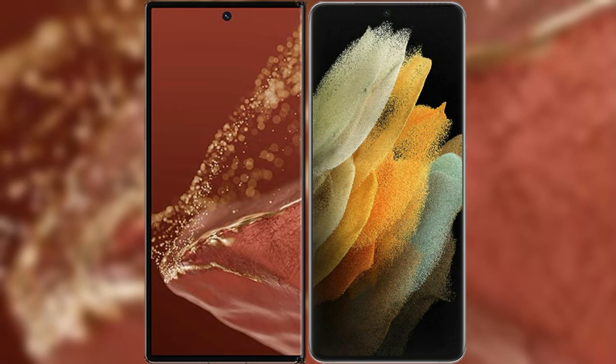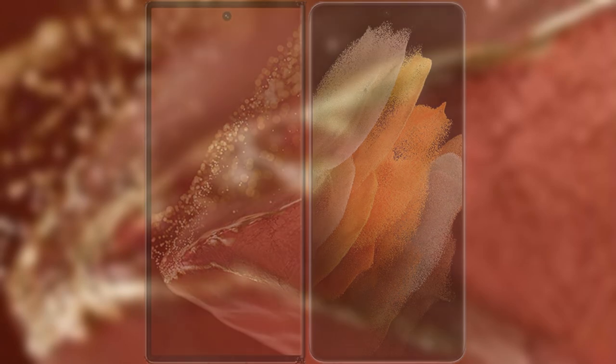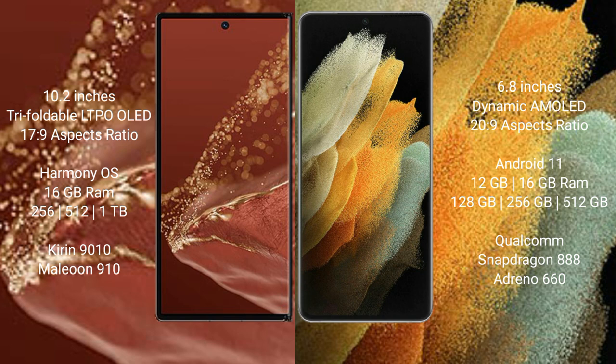I will compare the new Huawei Mate XT Ultimate with Samsung Galaxy S21 Ultra. Huawei Mate XT Ultimate features a 10.2-inch triple foldable LTPO LED display with a screen-to-body ratio of 17.9. Samsung Galaxy S21 Ultra features a 6.8-inch dynamic AMOLED display with a screen-to-body ratio of 20.9.